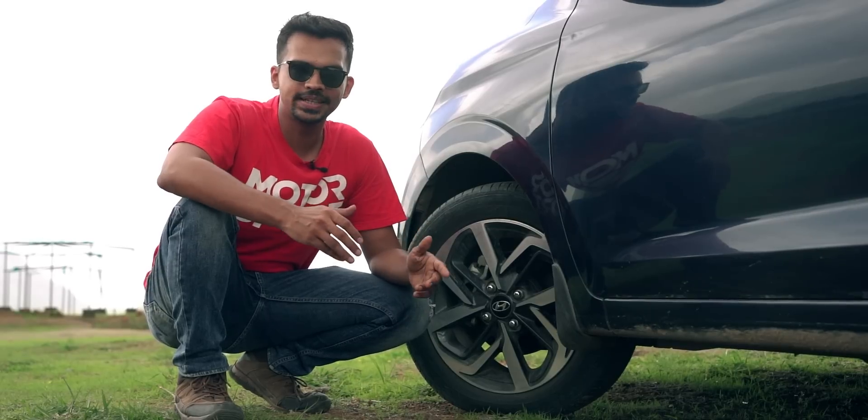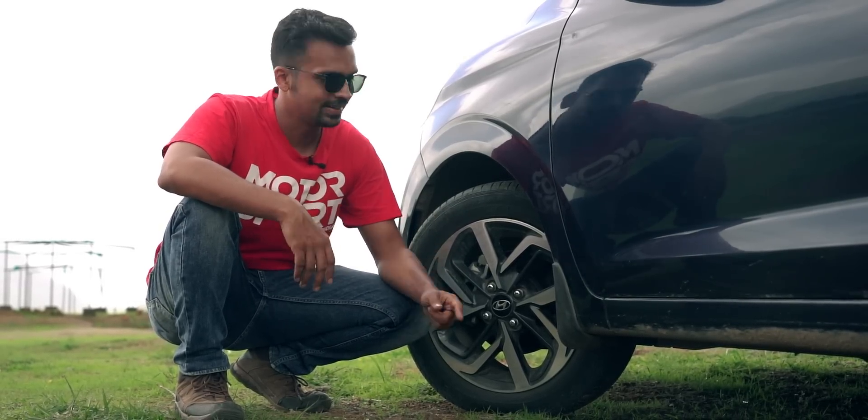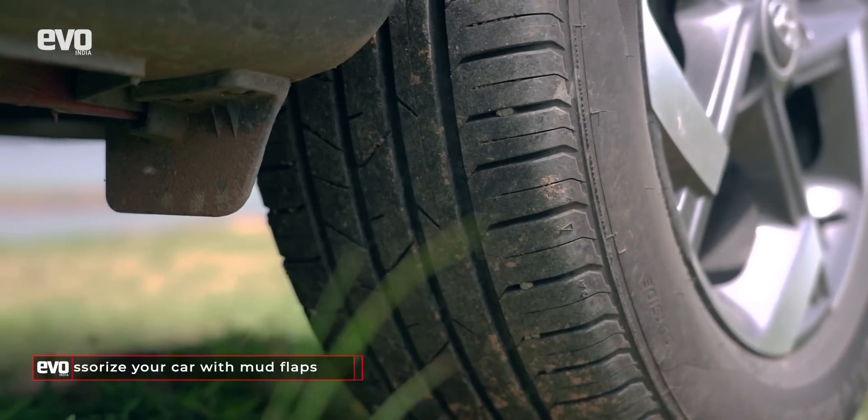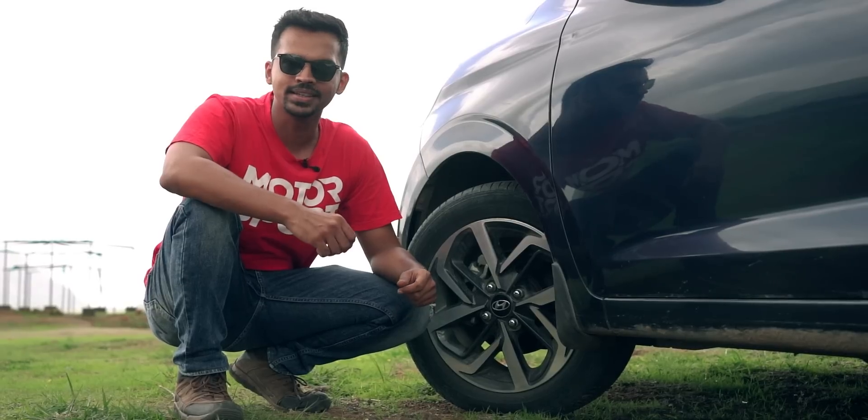While it is your responsibility to be safe on the road, you must also ensure that you contribute to other motorists' safety. Mud flaps prevent water from spraying up on other motorists' windscreens and visors. If they are broken, get them replaced.